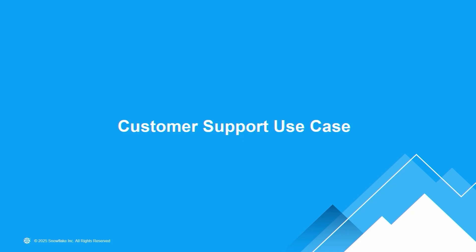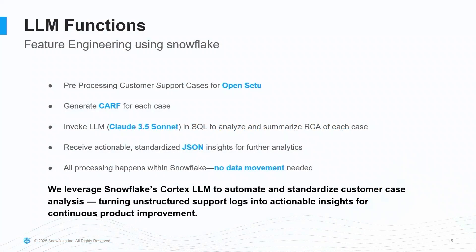I'll take some time to talk about the customer support use case we've been experimenting with. We have customer issues coming in that are very textual — long descriptions. We leverage Snowflake's LLM functions to do pre-processing. We look at each issue, which has a description, subject, and title, and we add something called CARF — Challenge, Action, Result, Feedback — to it. We add this CARF to each case, which helps us understand and pass the right context to the agent. We also add RCA, root cause analysis, to each case. This helps the agent categorize and deliver insights to our customers — that's how we leverage Snowflake Cortex LLMs.